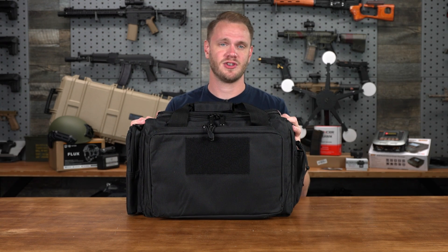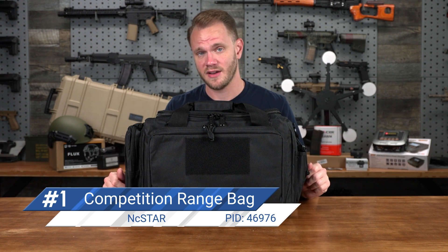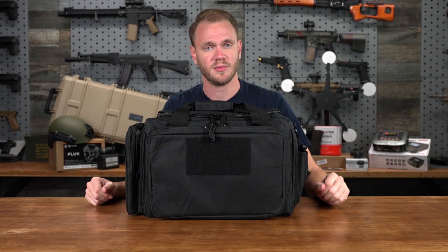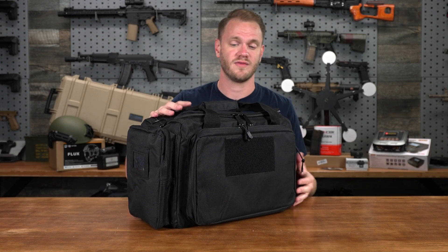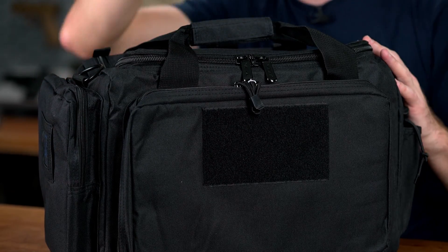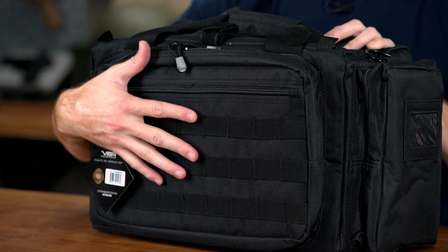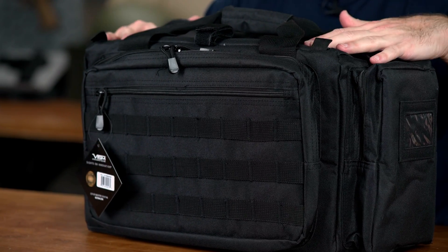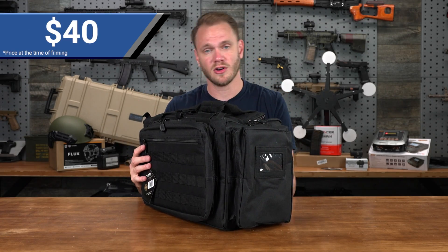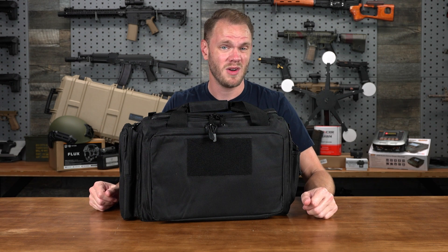Starting with the NC Star Shooter's Competition Range Bag. Having storage solutions for all of your Airsoft stuff is a huge addition to any Airsofter's collection. It allows you to take stuff to the field without having to carry everything in your hands and make multiple trips. This NC Star Shooter's Competition Range Bag has a variety of pockets to keep everything organized, a carry handle, a shoulder strap, PALS webbing slots on the outside for expanded storage, and internal pockets and compartments. This bag comes in at 40 bucks — a lot of storage capacity and versatility for the price. It's a great gift.